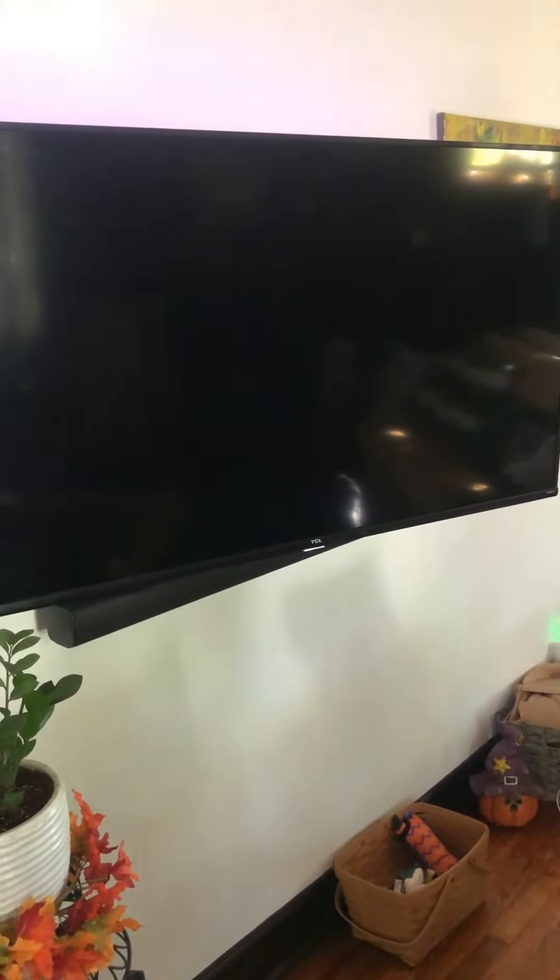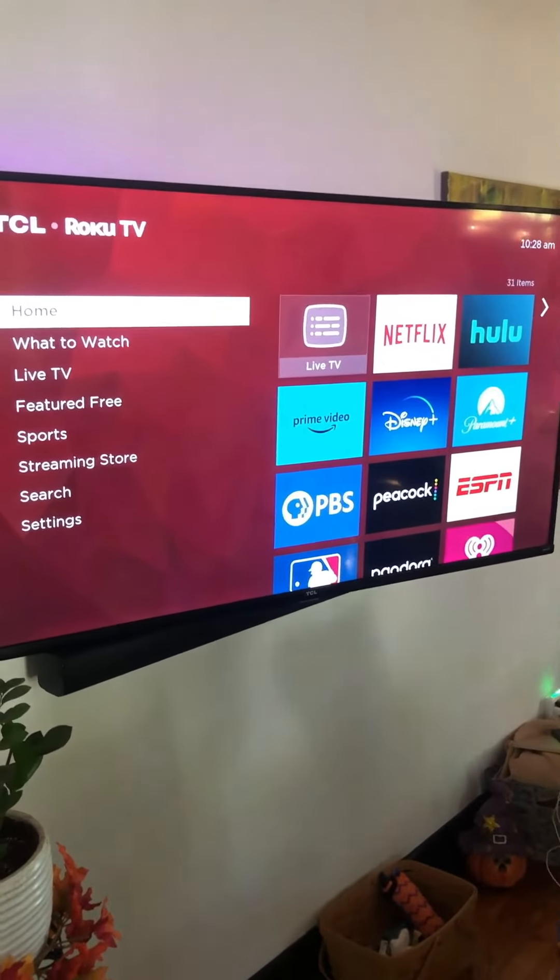Hey, Grant here. I was just going to show you the TV that we ended up settling with. We've tried six different brands over the last few years. The last one we finally ended up with that seems to be really consistent and work all the time without any problems is TCL — very simple to use.